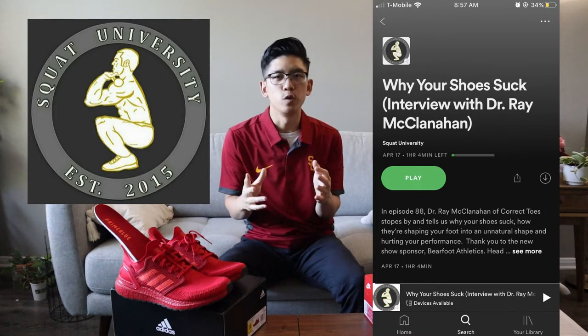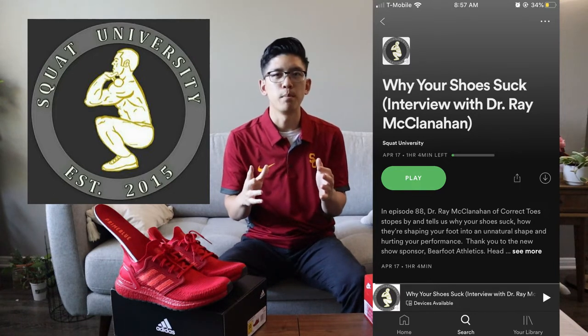In that episode, he interviews a podiatrist, Dr. Ray McClanahan, and they have a lengthy discussion about how an athlete's choice of footwear is actually one of the main causes of the injuries and foot problems they see in their clinic. The episode was over an hour long, but I just want to touch on a few simple points that stuck out to me the most and give you some things to consider when deciding your choice of footwear for your exercise routine.